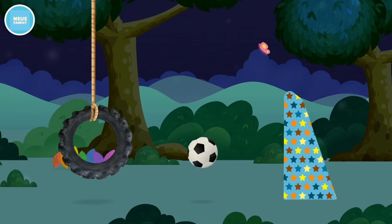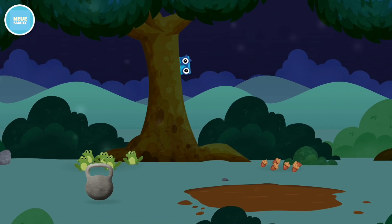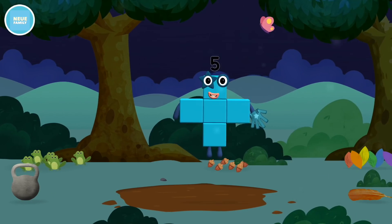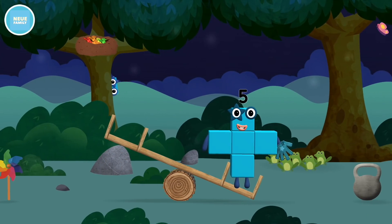Marvelous! You have revealed a football! A football! You found a number block!